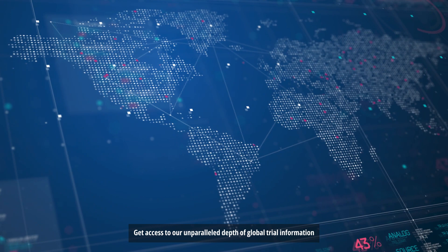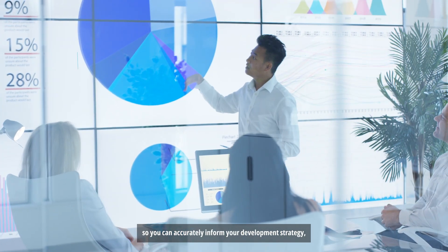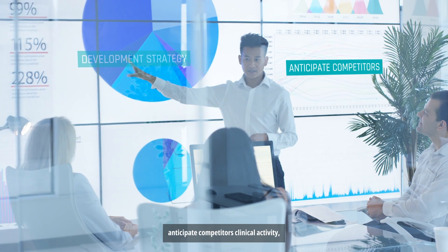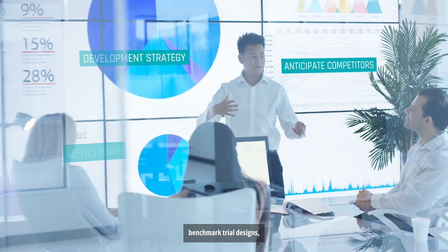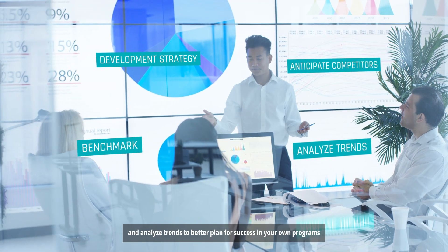Get access to our unparalleled depth of global trial information so you can accurately inform your development strategy, anticipate competitors' clinical activity, benchmark trial designs, and analyze trends to better plan for success in your own programs.